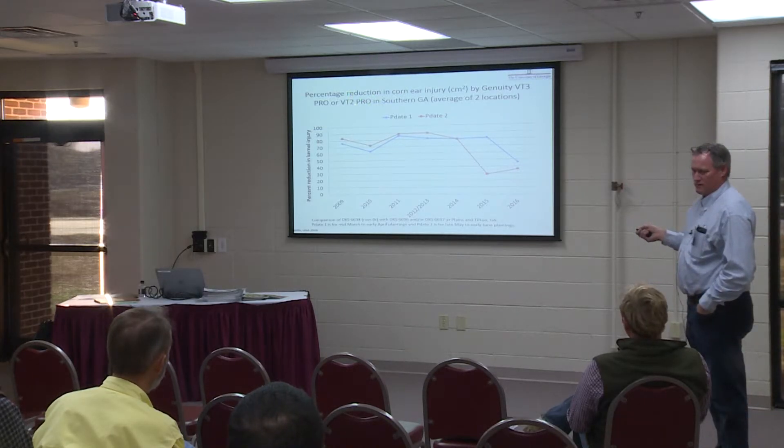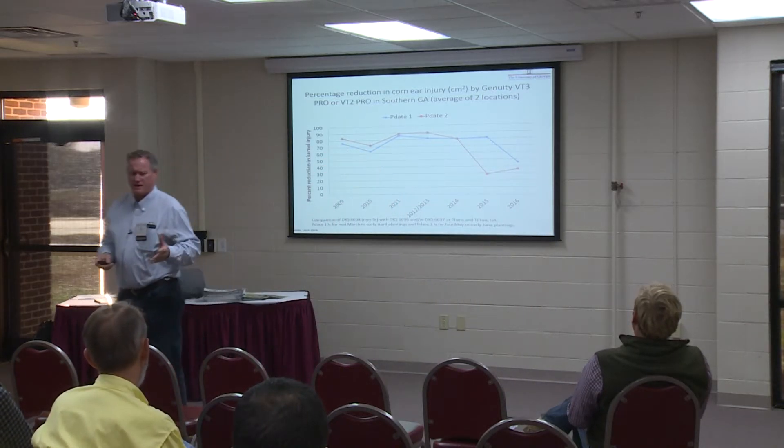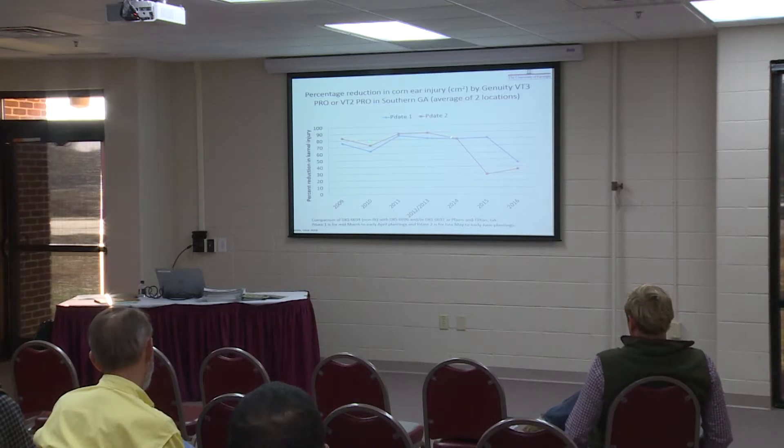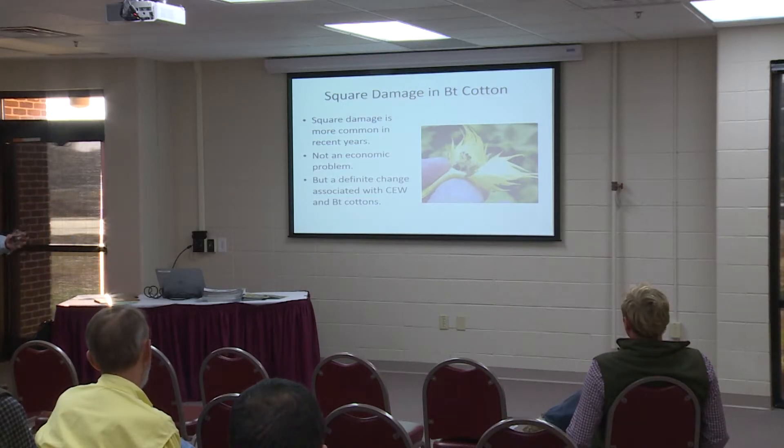This is some data from David Bunton, a corn entomologist, going back from 2009 up until this past year. This is showing percentage reduction in kernel damage with BT corn. He has two planting dates — the blue bar is the early planted corn, the red line is late planted corn. You're going to have a lot more pressure on late planted corn. But look at what happened in 2015 and 2016 — performance has gone down. We're down around 30 to 40 percent control. Even on the early planted corn we were at less than 50 percent control, where we'd like to be up around 80. Something's changed in corn.